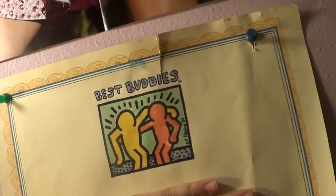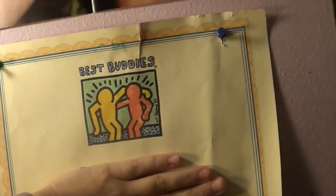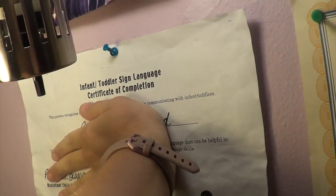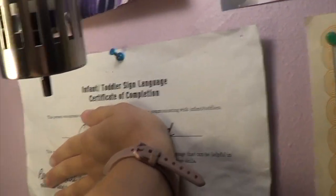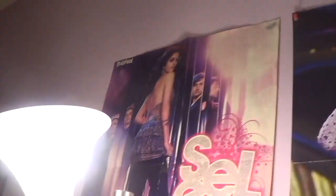Then over here is my Best Buddy Thingy Mizzigi, Best Buddy Class of 2012. And then this is my Toddler Sound Language Communication Award. Then I have more posters — Selena Gomez and Taylor Swift.